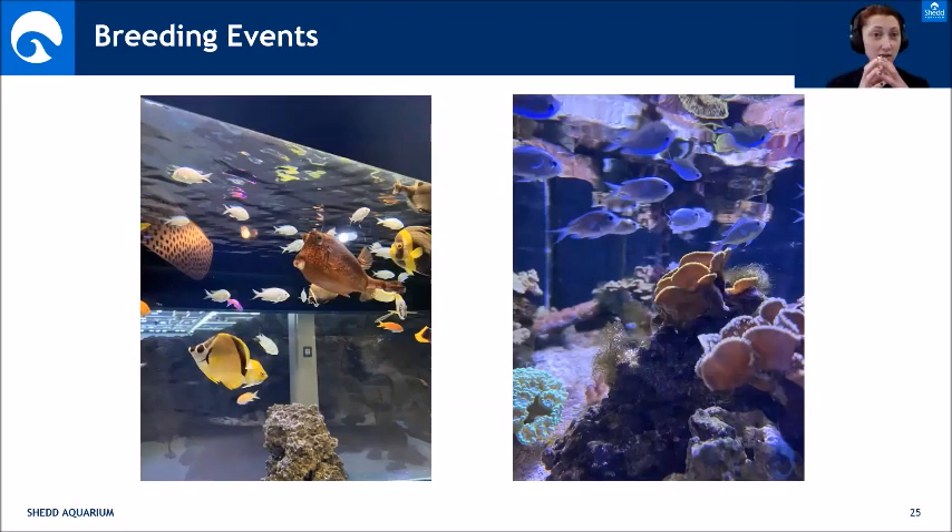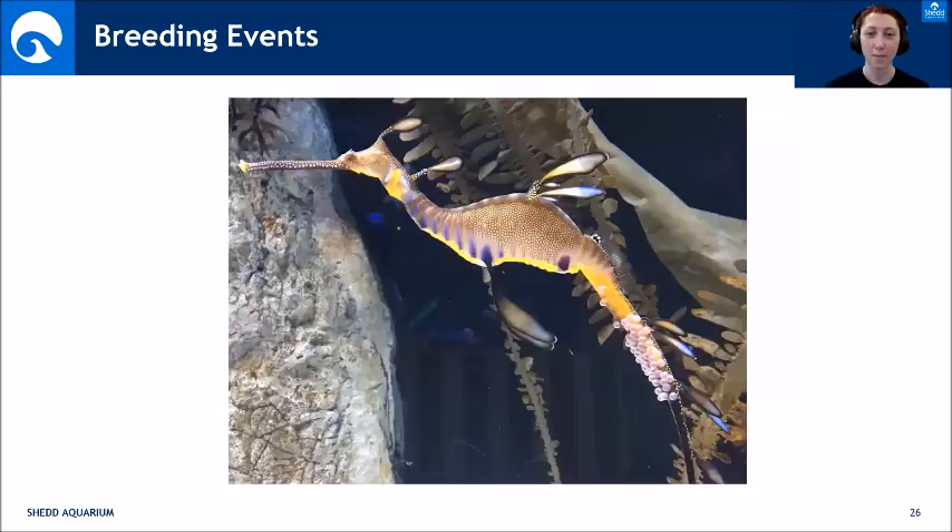Some fish just spawn — like corals releasing eggs and sperm into the water — and those are harder to breed if you miss the event. Our larval team found a way to collect eggs from larger exhibits from spawning animals. We were able to collect eggs and grow up green chromis — those blue fish — and then display the babies across from the exhibit where the parents are. That was also something we were able to accomplish during the run of this exhibit.